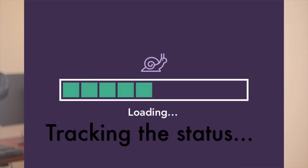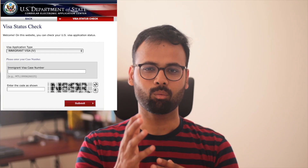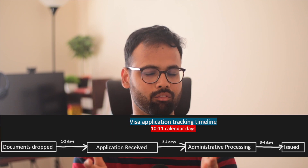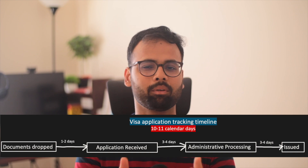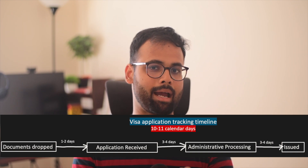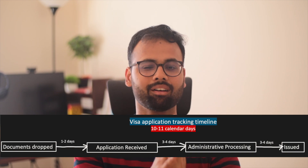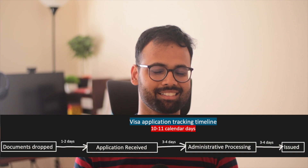After the dropbox it was very tiring and I was anxious. You can track your status online — I'll link it in the description. The whole process takes about 10 to 11 calendar days. For me, the status went through three to four steps: first 'application received,' which took three to four days; then 'administrative processing,' also three to four days; and then 'issued' — that's when I was finally relieved. After it's issued, your passport arrives at a Blue Dart location in less than two days.